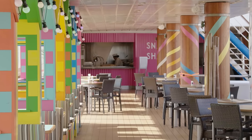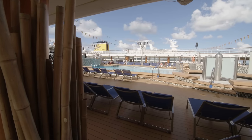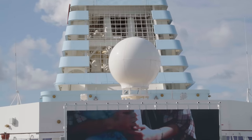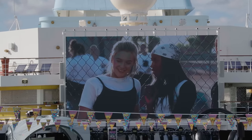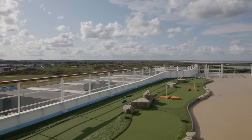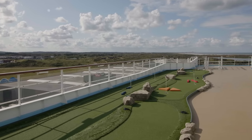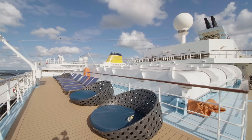The Snack Shack offers hot dogs, burgers, as well as packaged sandwiches and salads. There's a large outdoor screen showing movies too. At the aft there's a mini golf course as well as some super comfortable beds to chill out in.